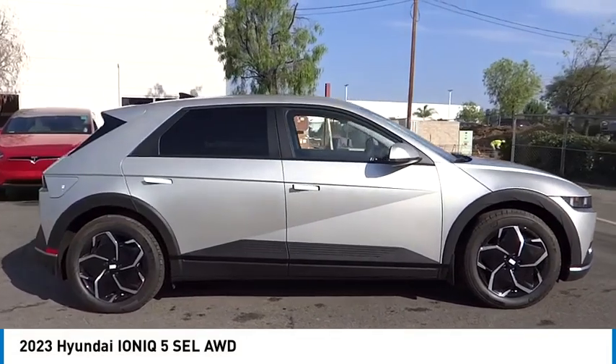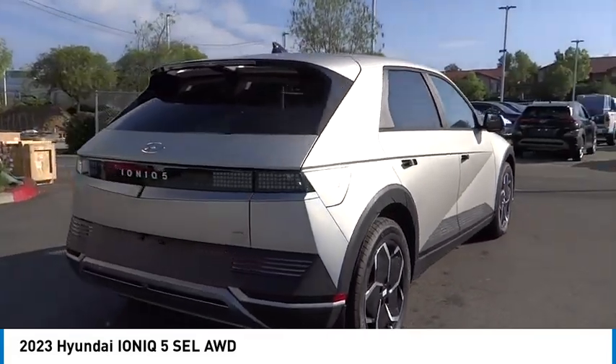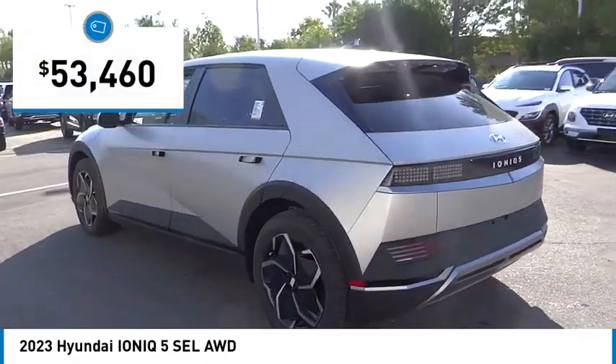Looking for the right vehicle? Today could be your lucky day. This vehicle is equipped with great options and it could be yours. Contact the dealer today, request more information, and set up a test drive right away. It is priced below $55,000.